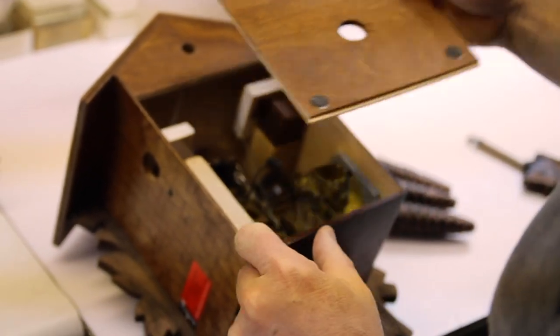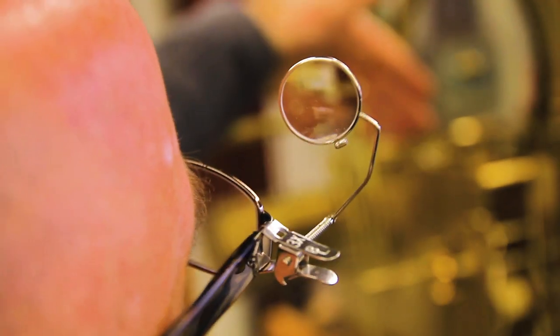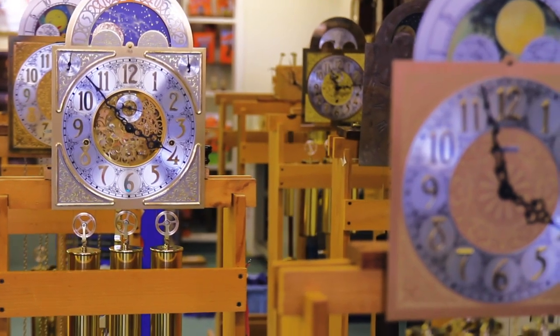What I do is strictly with the mechanics. But if you look at the clock dial or the clock case, that's design and art altogether. If you look at these dials over here, it's about 230 years old. I feel like I'm contributing to the history of that clock.